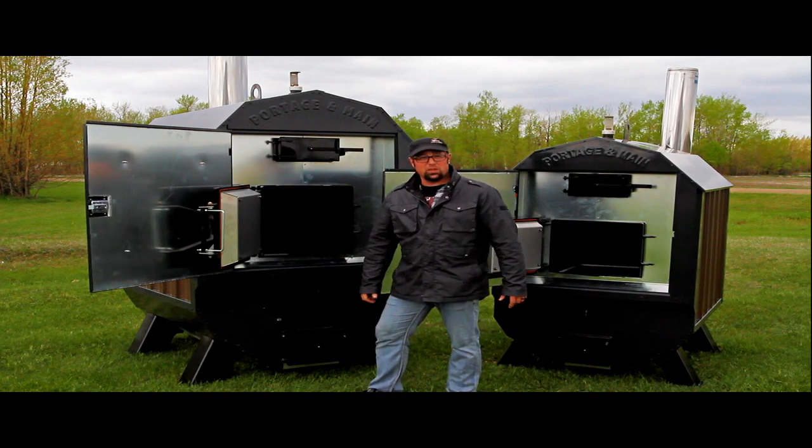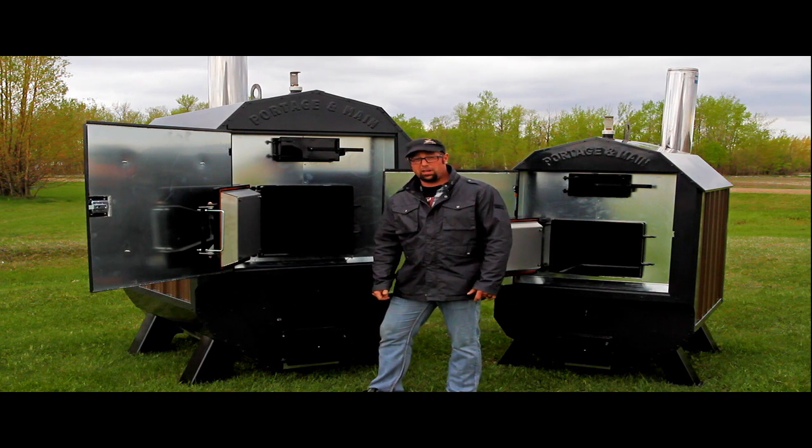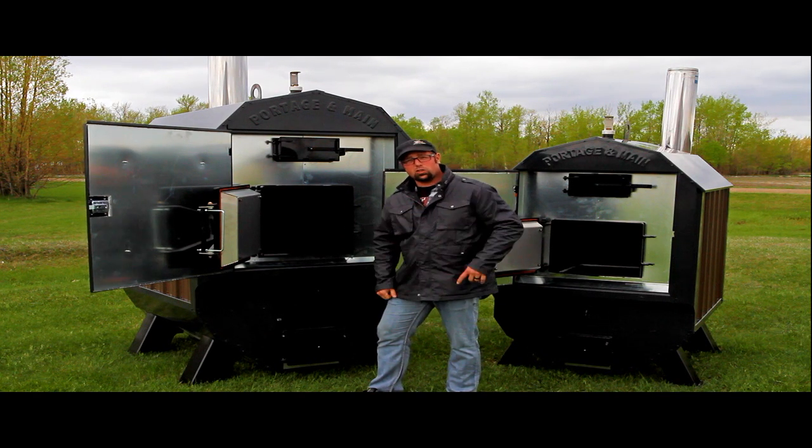Good afternoon and welcome to another edition of HeatSmart with Portage and Main. Today we're going to be talking about the new BL series, or Brick Line series, from Portage and Main. The Ultimizer series bridges the gap between the gasifier and the conventional wood stove, producing high efficiency, high burn temperatures and an all-around robust stove. Let's take a closer look at some of the features.